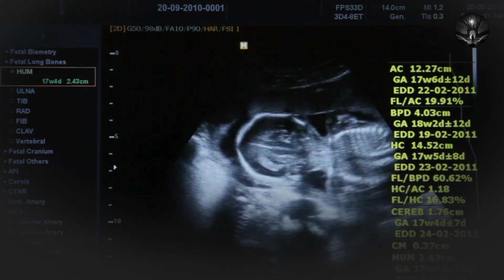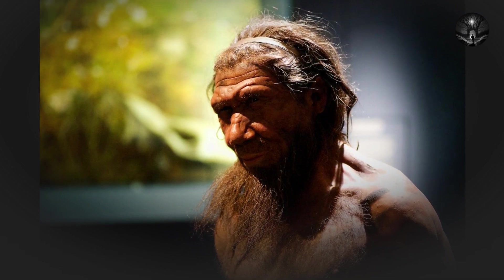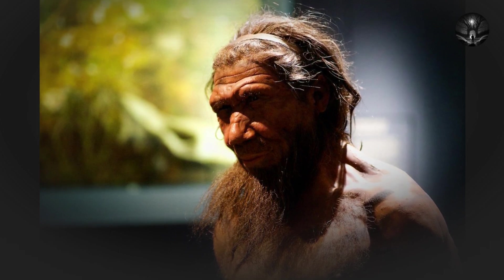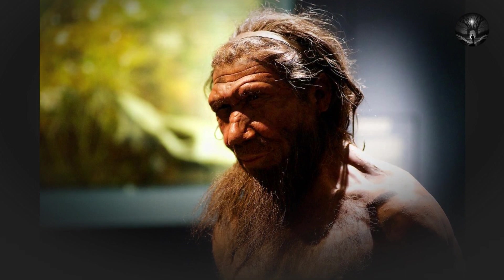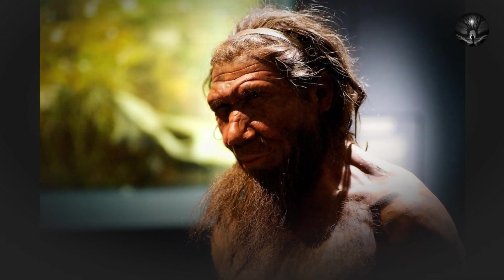The next major species in the hominid family tree is Orrorin tugenensis, which lived about 6 million years ago in what is now Kenya. Orrorin tugenensis is believed to have been bipedal, meaning it walked on two legs. This is a significant development in human evolution because it allowed our early ancestors to leave the safety of the trees and venture out into the open savannas, which was a key factor in their survival.